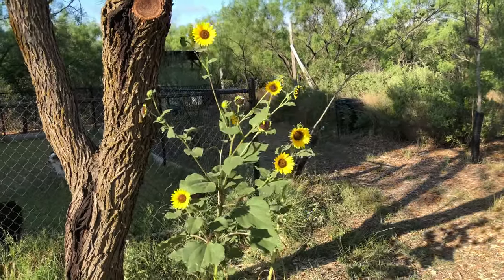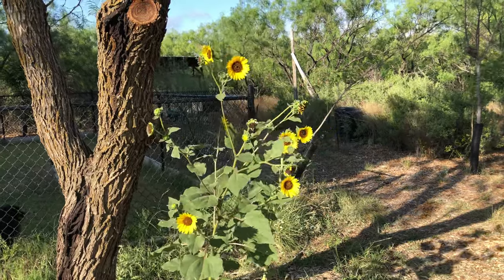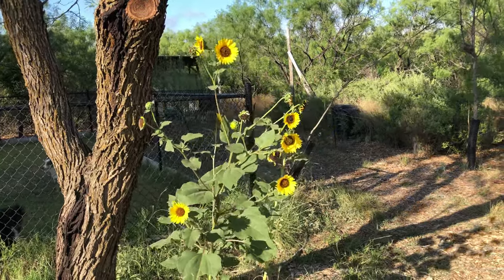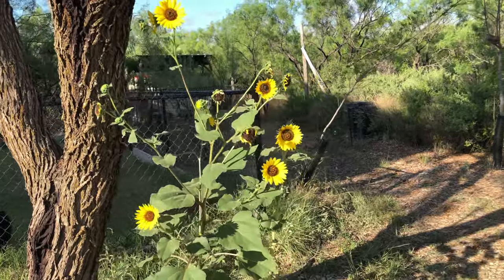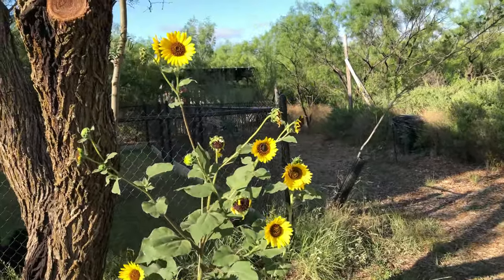Also got some of these multi-flower sunflowers that come back every year. They just drop seeds to the ground and those seeds sprout back up — it's just a wild sunflower that grows around here. You're pretty. Very pretty. Thank you.